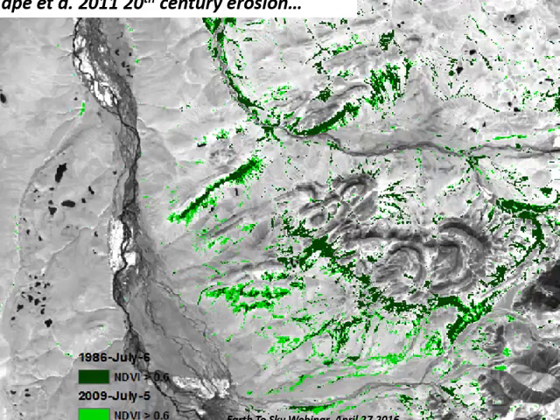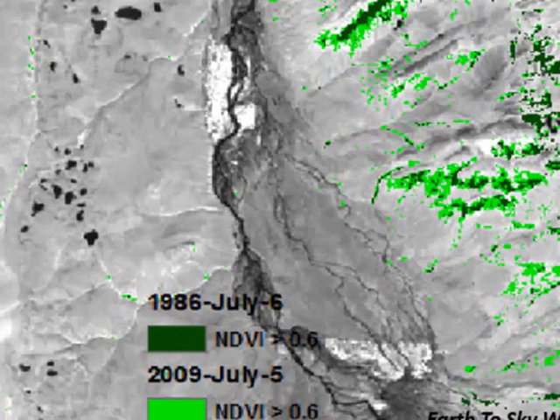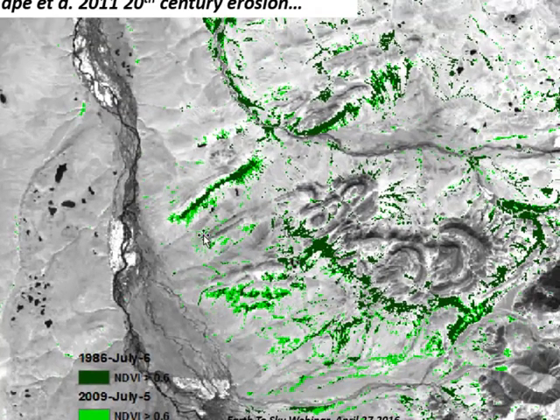We found similar patterns using satellite remote sensing. Here's an example where all these dark green patches are NDVI exceeding 0.6 in July 1986, so they're likely tall shrub patches in the foothills of the Brooks Range. We did the same thing in July 2009. The brighter green areas are now NDVI exceeding 0.6 — likely areas that expanded where we had existing tall shrub patches in 1986 and then expanded by 2009.